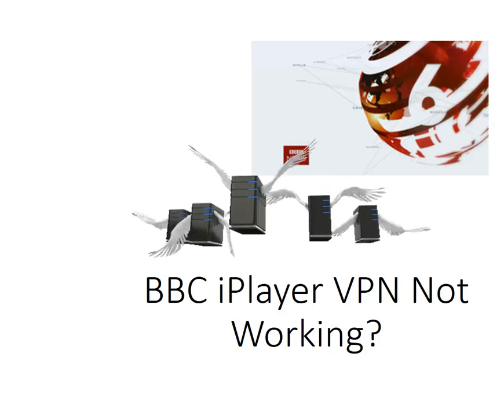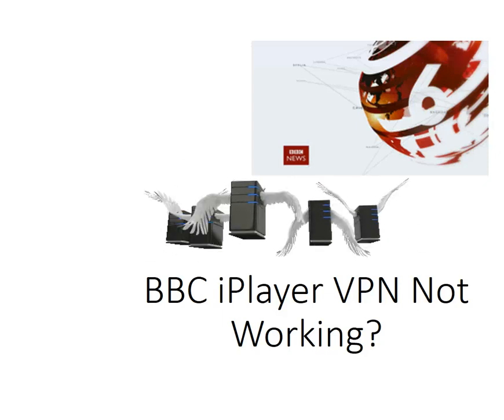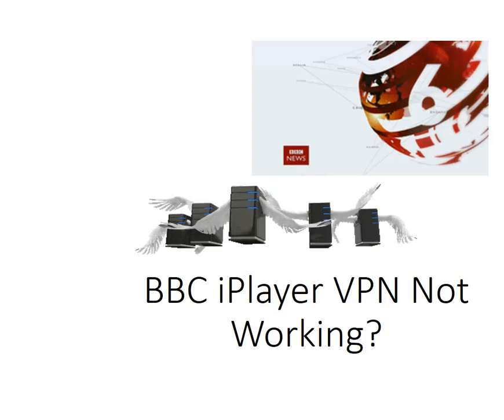In this video I'm going to go through an issue that's affecting a lot of people. Basically, BBC iPlayer VPN isn't working.